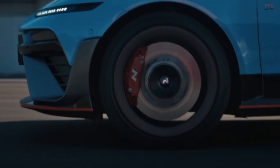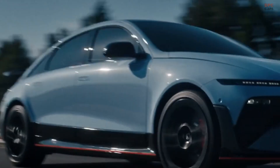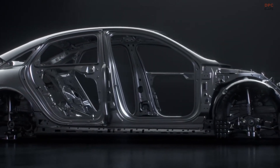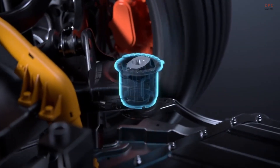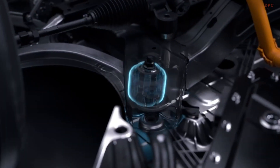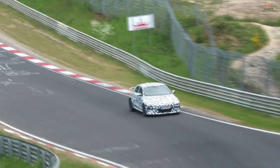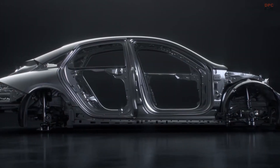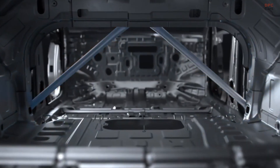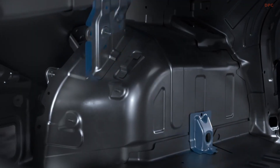Like the IONIQ 5N, this sedan brings character. N shift lets you feel simulated gear changes through the powertrain, while N Active Sound Plus adds a playful soundtrack inspired by traditional engines. You can leave both off for a quiet commute or turn them on to dial up the theater on a canyon run or a track session.